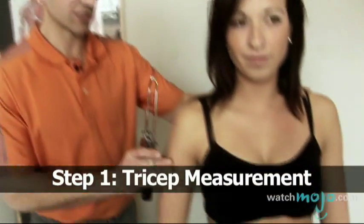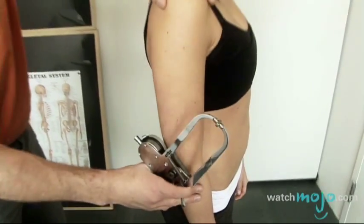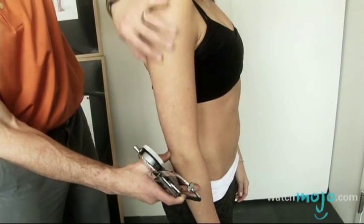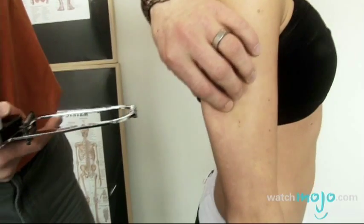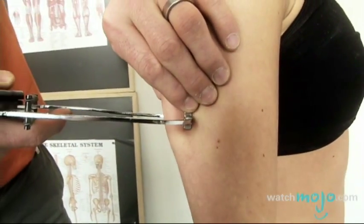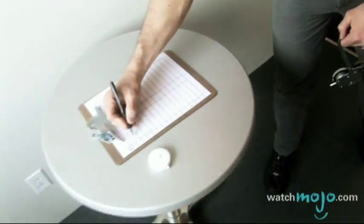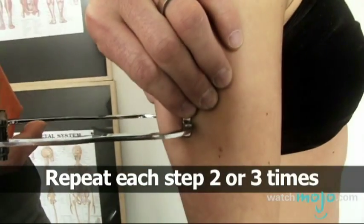Let's start off with a tricep skinfold. Veronica, just turn slightly to this side and totally relax your arm. I'm going to find the anatomical landmark up at the shoulder and elbow, find the midpoint, try to separate the skin away from the muscle tissue, set the caliper on, release, wait for the needle to stop, and then write that number down. I'll do two to three measures at the same spot to ensure consistency.